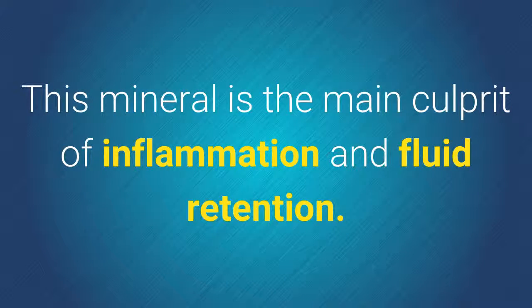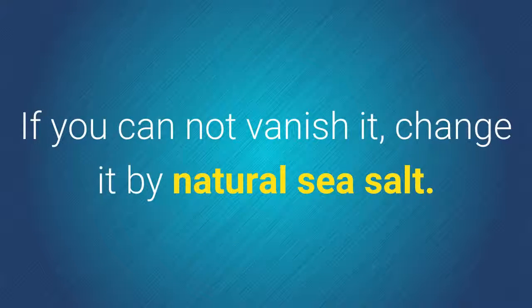6. Forget the salt. This mineral is the main culprit of inflammation and fluid retention. If you cannot eliminate it entirely, replace it with natural sea salt.